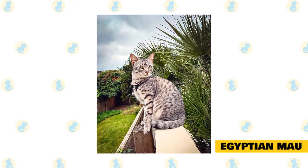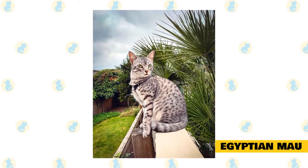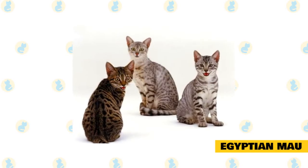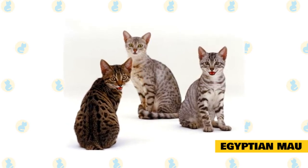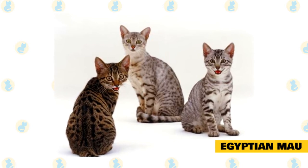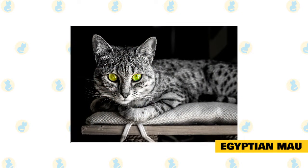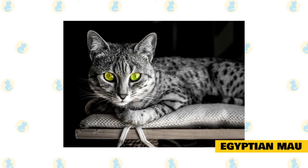Interestingly, the Egyptian Mau also wags its tail when happy — kind of like a dog. As the name suggests, the Egyptian Mau is native to ancient Egypt, where they were used in duck hunts. They're easy to identify because they're one of the only domesticated cat breeds with a spotted coat. If speed and strength are what you're looking for in a cat with a long tail, the Egyptian Mau might be a good choice for you.